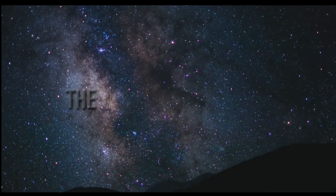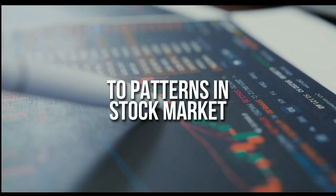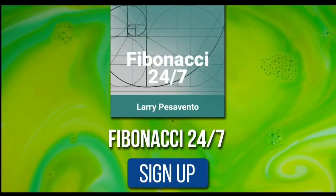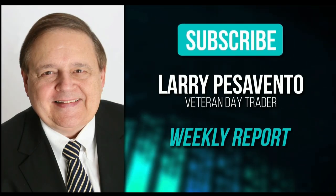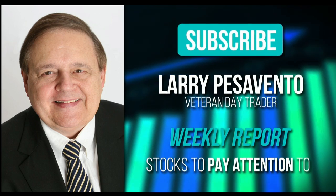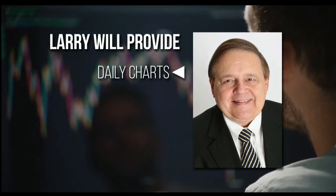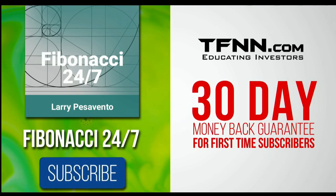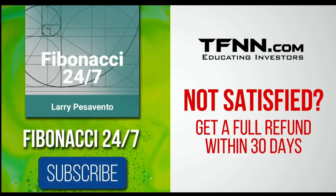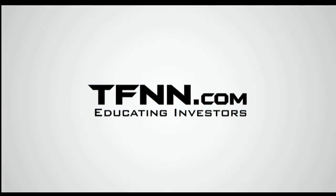Everything in the universe is governed by the Fibonacci sequence. This mathematical principle is responsible for everything from aesthetically pleasing artwork to patterns in the stock market. Sign up for the Fibonacci 24-7 newsletter at TFNN.com. You'll get a weekly report from veteran day trader Larry Pesavento, with 45 years of experience, on stocks you need to pay attention to. Larry also provides daily charts, videos, and data on key markets. First-time subscribers get a 30-day money-back guarantee. TFNN.com, Educating Investors.